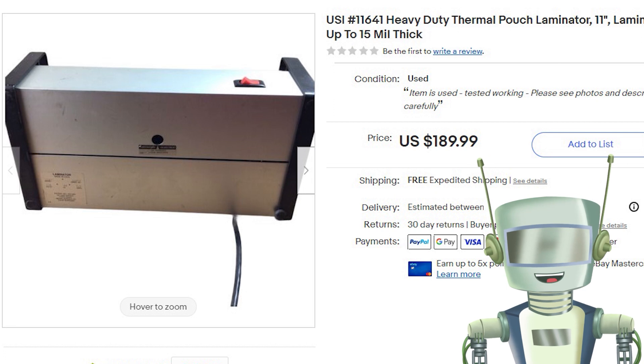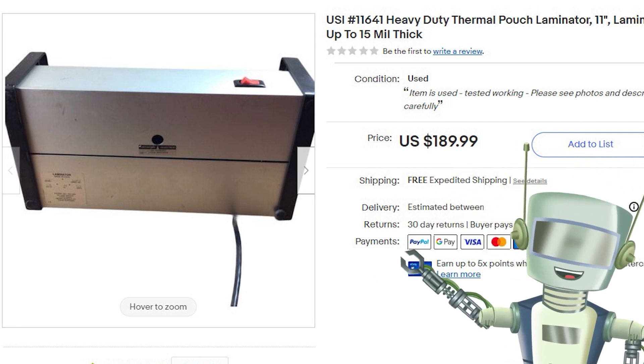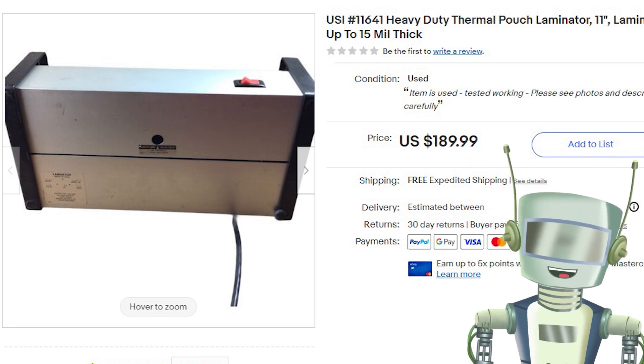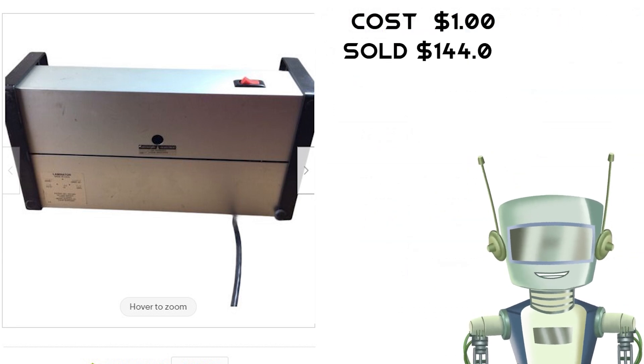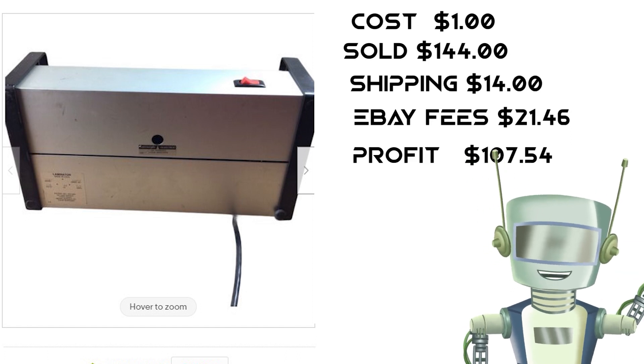This item took a while to sell — it was a vintage USI laminator. I picked it up at a yard sale for $1, tested it, and it worked great. It sat on a shelf in the shop for a year and a half before the buyer paid $144 for it.